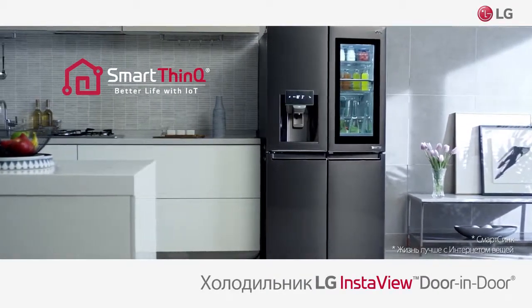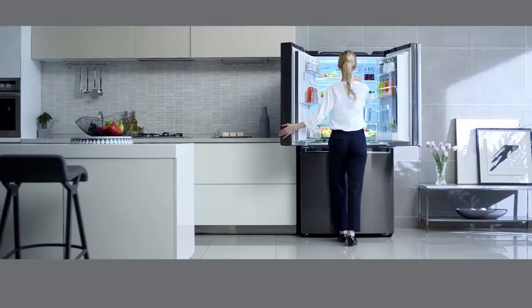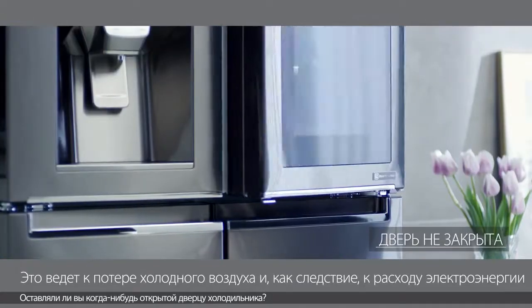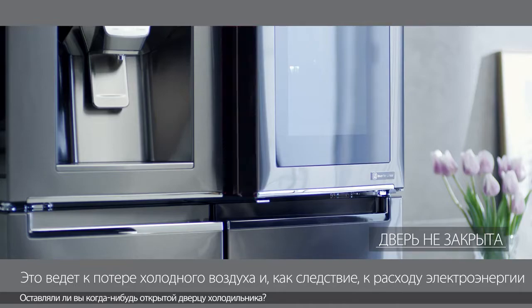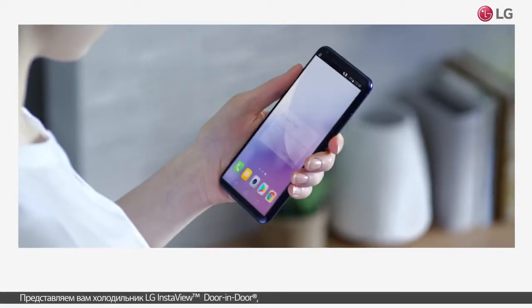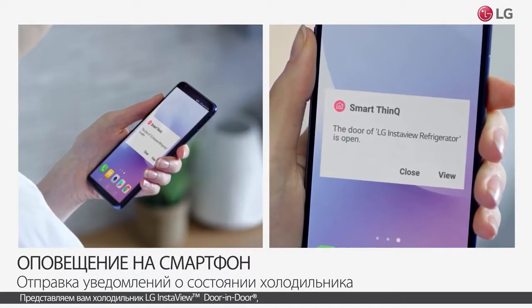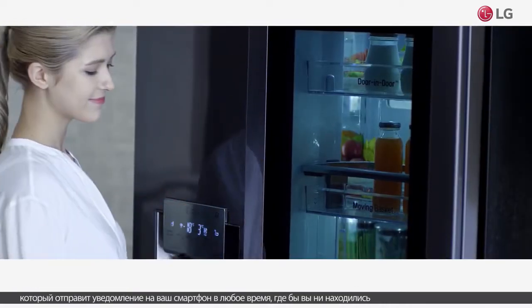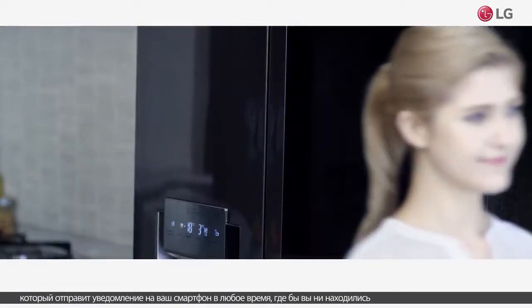SmartThink Q. Have you ever accidentally left the refrigerator door open? Let us introduce you to the LG InstaView Door-in-Door Refrigerator, which can send you notifications anytime, anywhere.